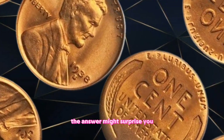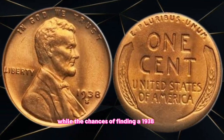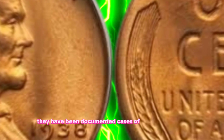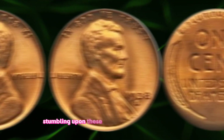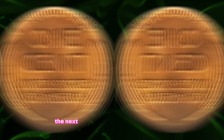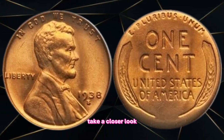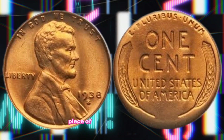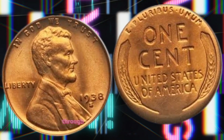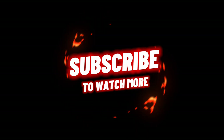The answer might surprise you. Tips for collectors: While the chances of finding a 1938 U.S. one cent coin in circulation are slim, there have been documented cases of lucky individuals stumbling upon these hidden treasures in the most unexpected places. Conclusion: So the next time you encounter a 1938 penny, take a closer look — you might just be holding on to a valuable piece of American history. Thank you for joining us on this remarkable journey through the world of coin collecting. Until next time, happy hunting. To watch more, subscribe.